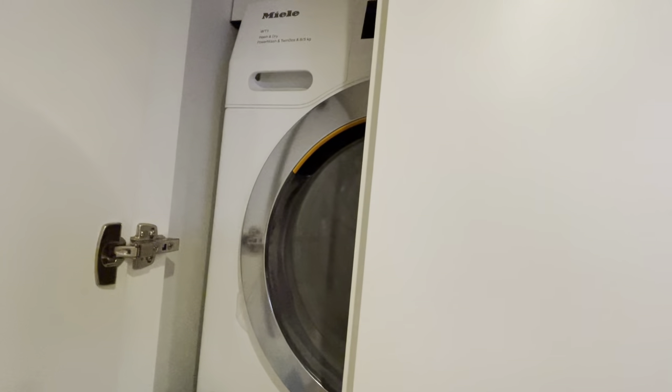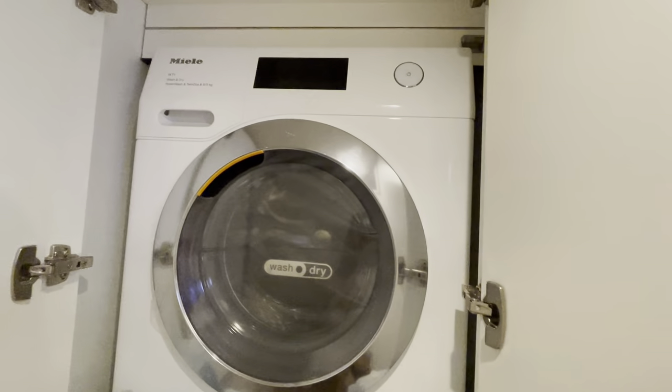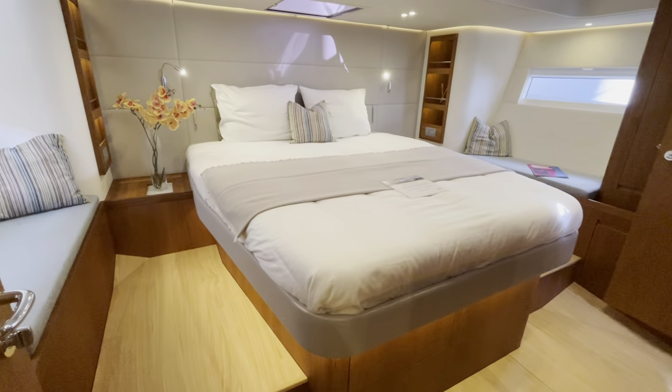There's a washing machine in here — and it's a proper domestic machine, which is great. As I mentioned earlier, this boat is about 2.5 million euros as it sits.